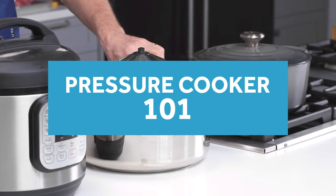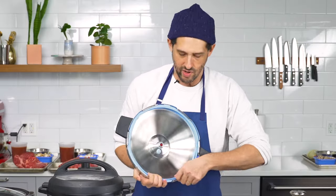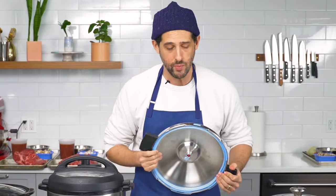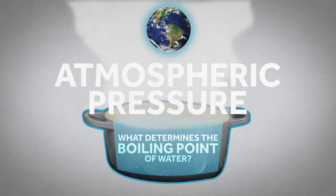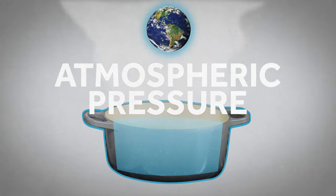Let's quickly go over how pressure cookers work. A pressure cooker is basically just a pot that seals — there's a rubber gasket to create a tight seal and safety valves to make sure it doesn't blow up on you. The key is understanding what determines the boiling point of water: atmospheric pressure. Earth's atmosphere is pressing down on the surface of the water, preventing it from rapidly vaporizing. Only when the water gets hot enough — when it has enough energy — can it overcome the atmospheric pressure and bubble up as vapor.